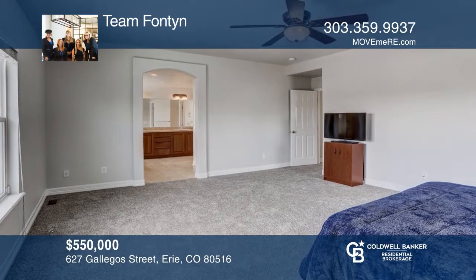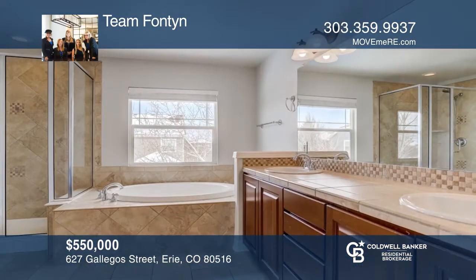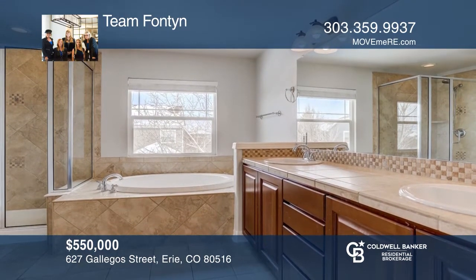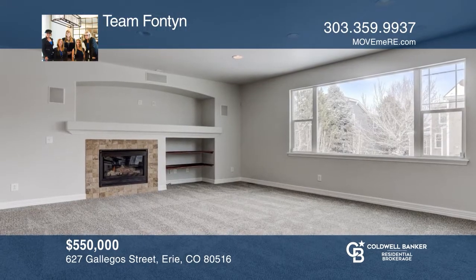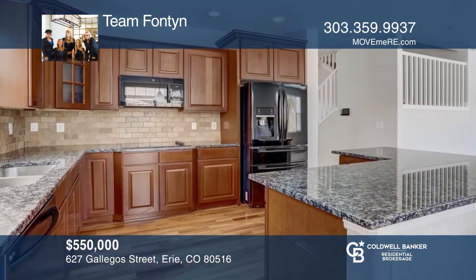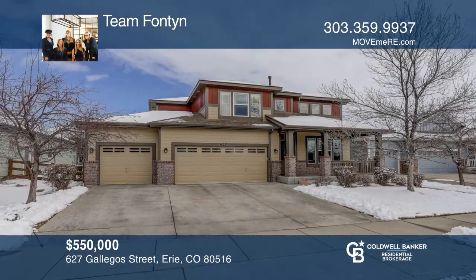This five-bedroom home has room for everyone, featuring cathedral ceilings, eucalyptus wood floors, and a light open design. Huge master suite with sitting area. Downstairs boasts an open living and dining room plus a spacious great room that opens to the gourmet cherry kitchen with second eating area. Walk to the pool and splash pad. Don't miss out on this unique opportunity. Call Team Fontaine.